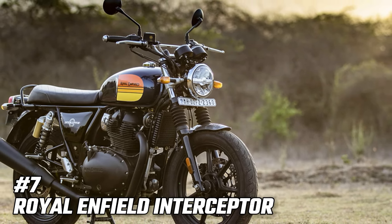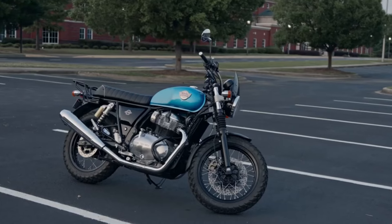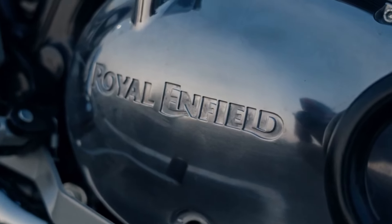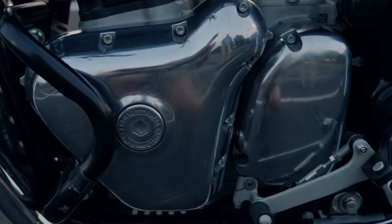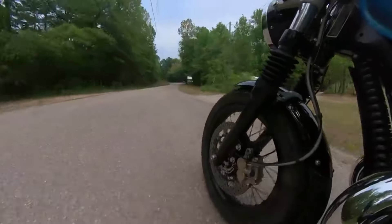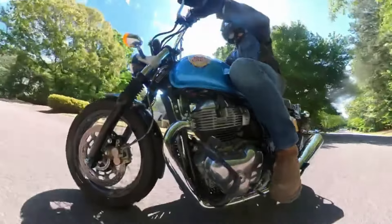Number 7: Royal Enfield Interceptor. The Royal Enfield Interceptor is a true modern classic, combining the brand's rich heritage with cutting-edge engineering. Inspired by the iconic 1960s model, the new Interceptor pays homage to the past while embracing the future. With its 648 cubic centimeters parallel twin engine, 6-speed gearbox, and slip-assist clutch, this bike delivers smooth power and easy handling, making it an ideal companion for daily rides. Prices start at £6,039, making the Interceptor an affordable entry into the world of retro motorcycling.